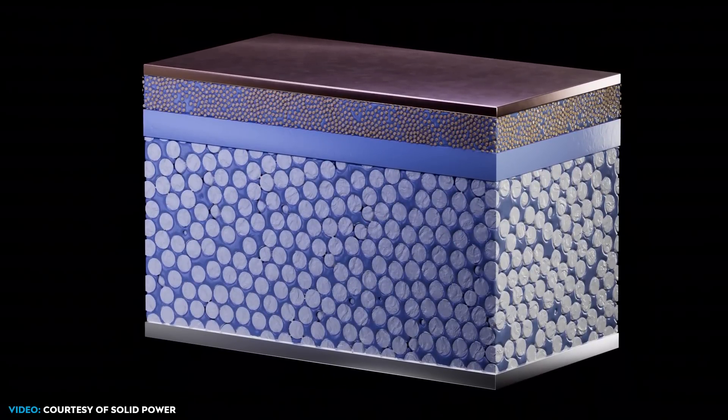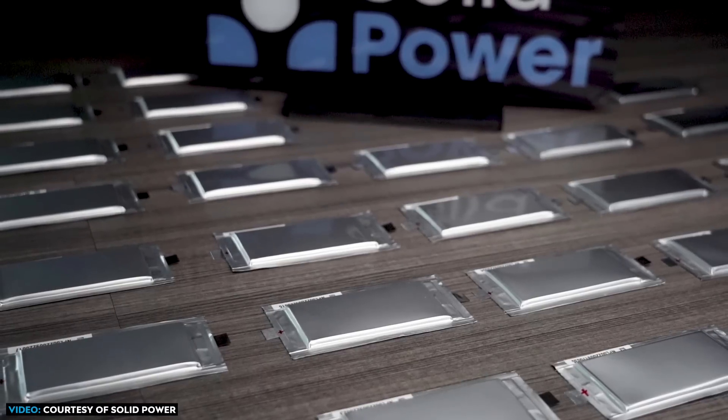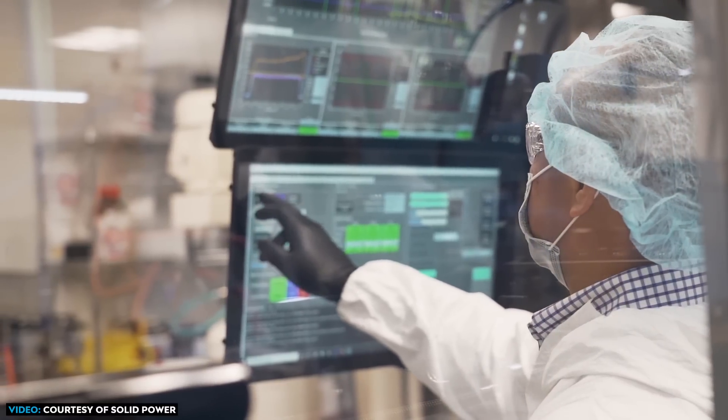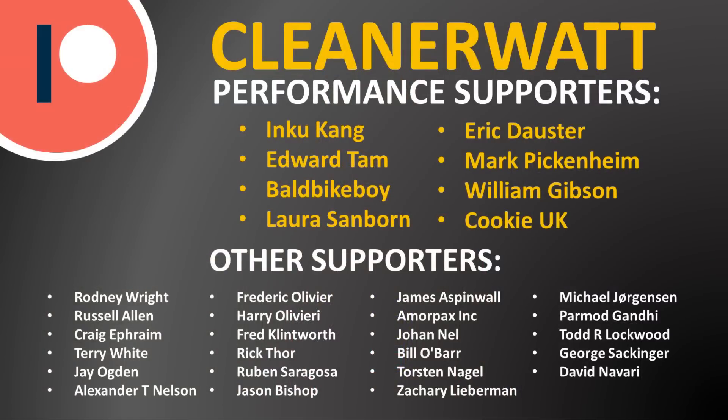While we are still a few years away from seeing SolidPower's new solid-state battery technology in an electric vehicle, they are making steady progress. It appears likely we will see this new battery technology in production electric vehicles, possibly from Ford and BMW, sometime around 2027. If SolidPower can indeed deliver on these promises, this may just be the battery technology breakthrough that many have been waiting for. Do let me know what you think in the comments below, and thank you so much for watching.